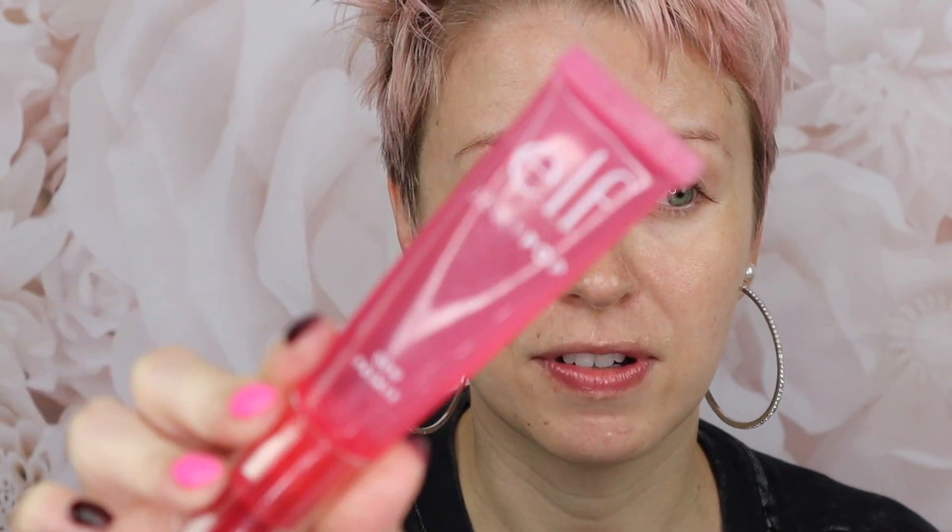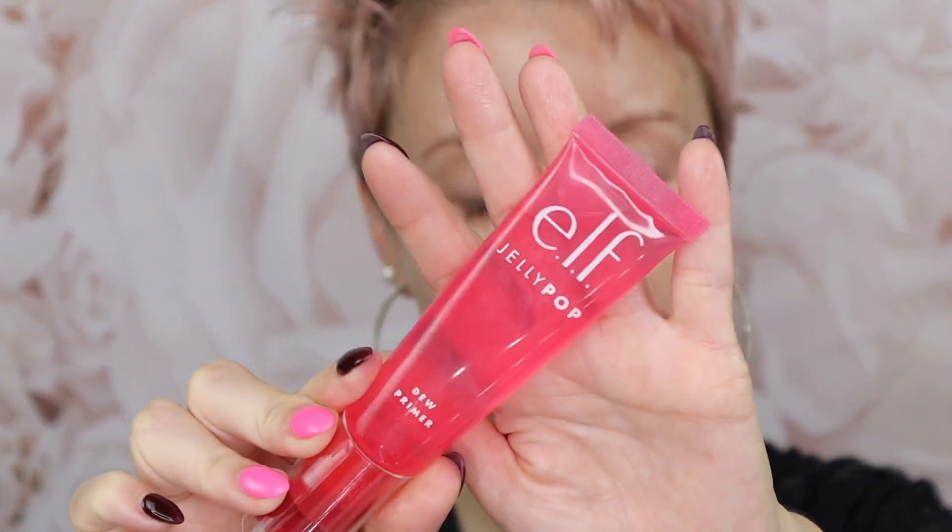On the website it says for best application to use your fingertips or a makeup brush. I'm going to add primer to half of my face and no primer to the other half. For the left side of my face I'm using the e.l.f. Jelly Pop Dew Primer. This is actually one of my favorite primers.